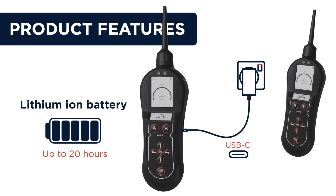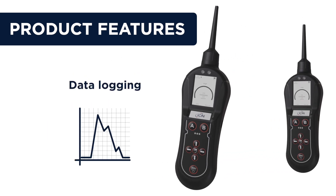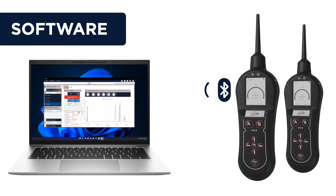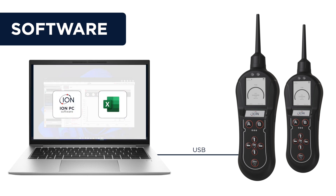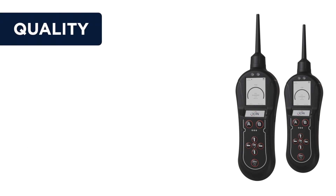The Panther Pro also has a data logging facility, which is particularly useful when creating graphs for reports. Data can be downloaded via Bluetooth or via a USB cable and is viewable via the iRON PC software package, from where data can be viewed or exported to other software packages like Microsoft Excel.